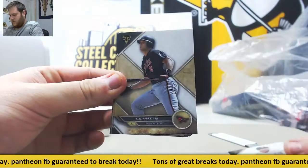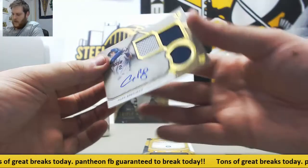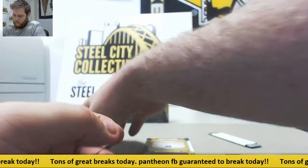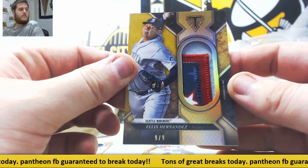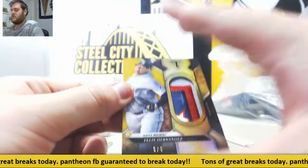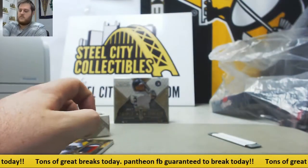Trey Turner, Cal Ripken Jr., David Ortiz, Alex Bregman — 23 of 99. Triple jersey audit for the asterisks, 23 of 99 Bregman. For the Mariners, 9 of 9, gorgeous patch, Felix Hernandez. Game used memorabilia patch, 9 of 9. That's a sweet patch for Felix Hernandez. Maddox out of 50, and Cespedes out of 250. Nice hits right there to end it.